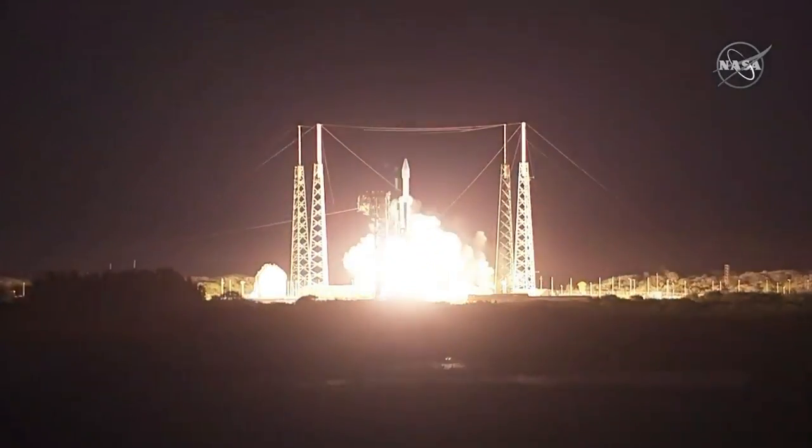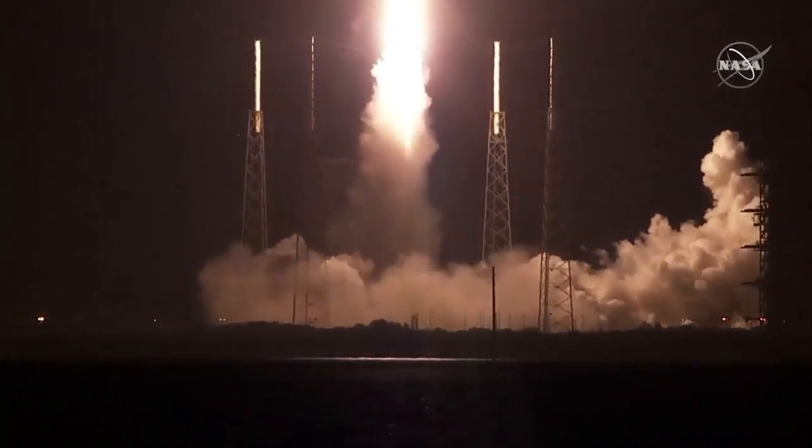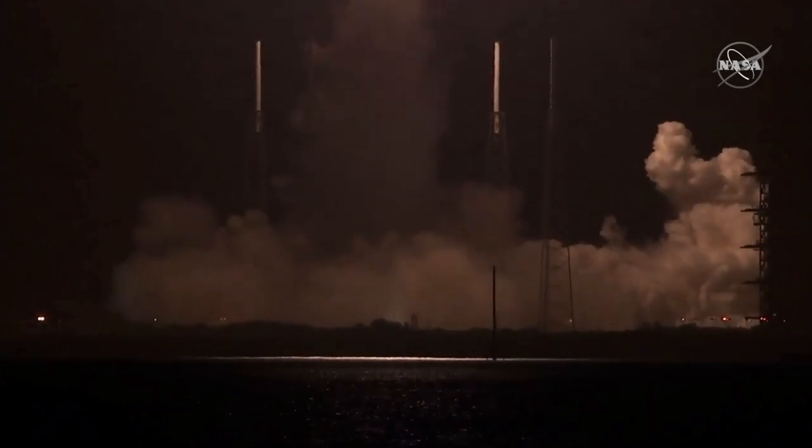And liftoff of our solar opening and international collaboration to give us new images and a better understanding of our life-giving star.